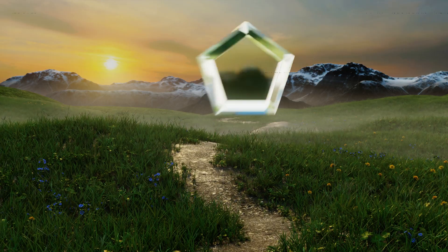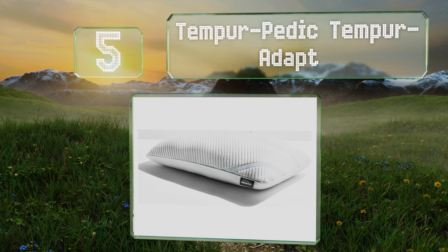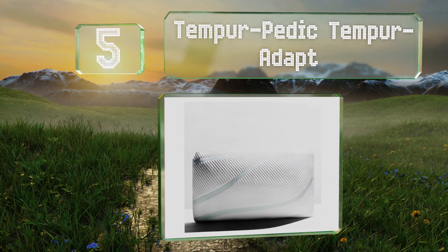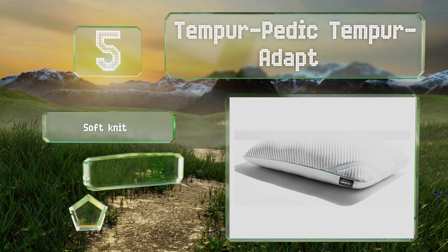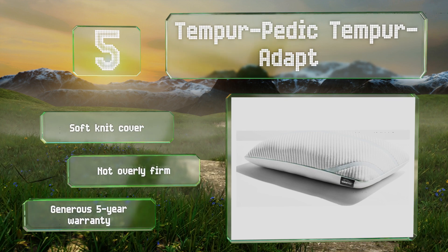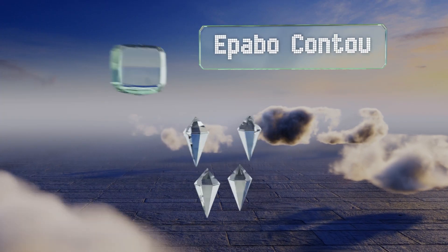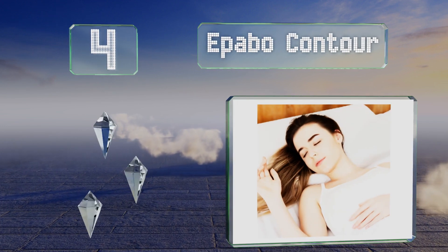Halfway up our list at number five, the Tempur-Pedic Tempur Adapt can deliver a consistently restful night's slumber thanks to a choice of three heights to suit various body sizes and sleeping positions. It's available for both king and queen size pillowcases. It comes with a soft knit cover and is not overly firm, and it's backed by a generous five-year warranty.